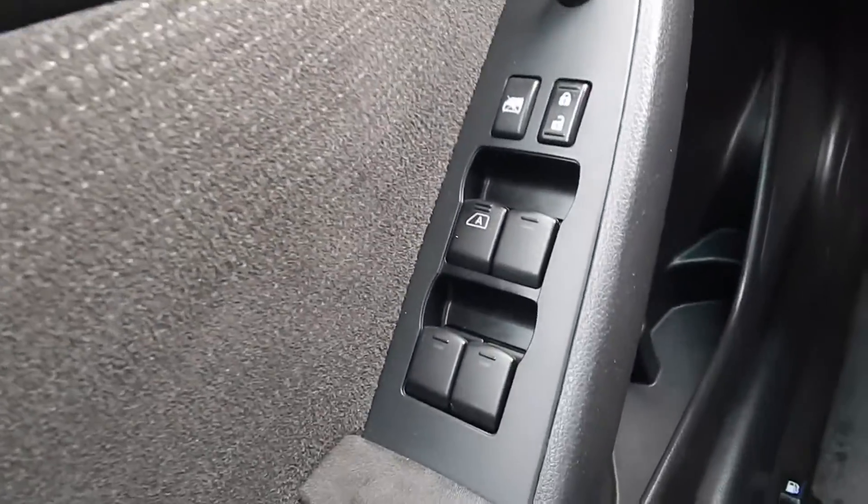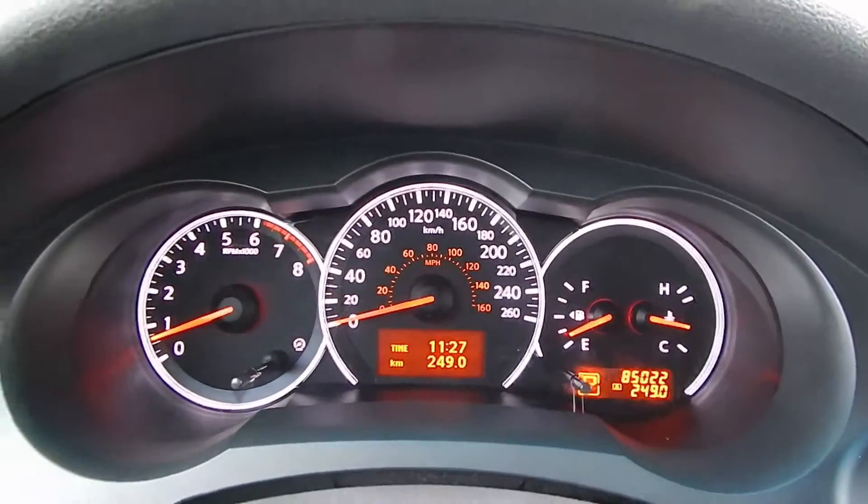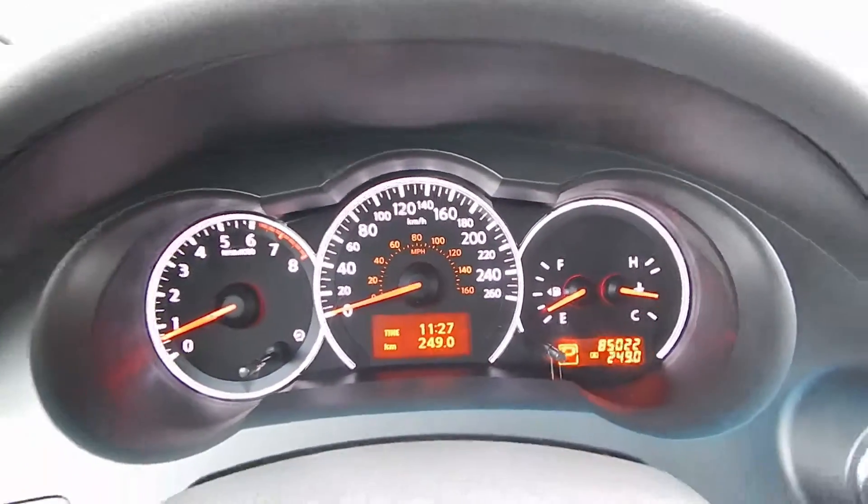Inside the Altima, here on the driver's door we've got power windows, power doors, and power mirrors. And here is looking at the dash — 85,000 km on the Altima.